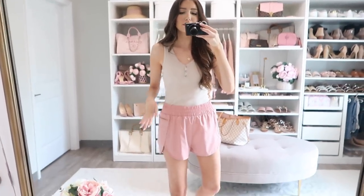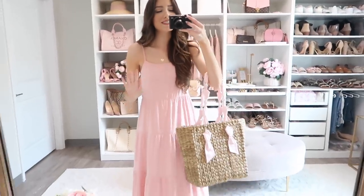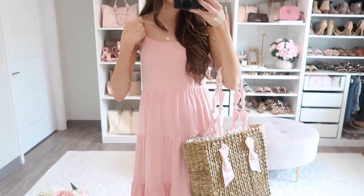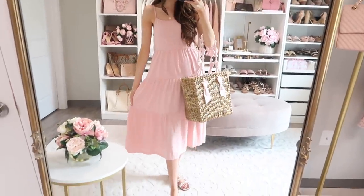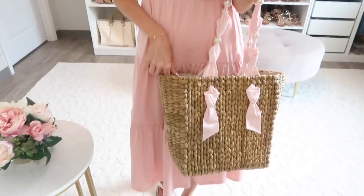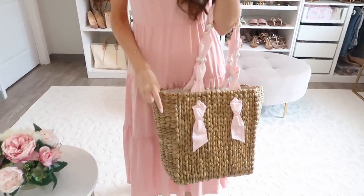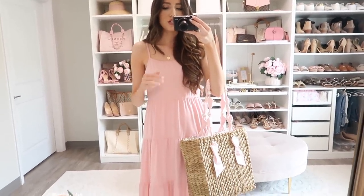Up next we have a workout outfit idea — I love these shorts from the top rated Amazon section. This next outfit is all summer vibes. It's a thin strap sundress in a midi length, which I know you guys have been asking for. It definitely runs true to size but is a little looser fitting — if you're in between, size down. I love it paired with pearl sandals and my straw handbag, which is one of my favorites from this summer and holds literally everything. You could totally transition this into fall with a cardigan or denim jacket.